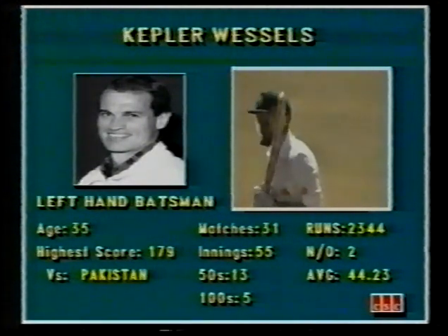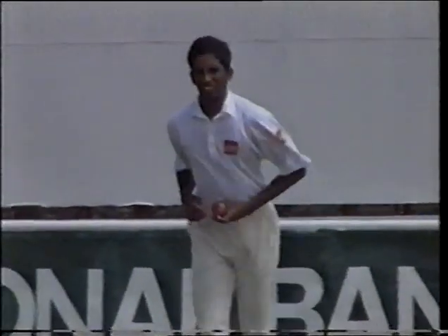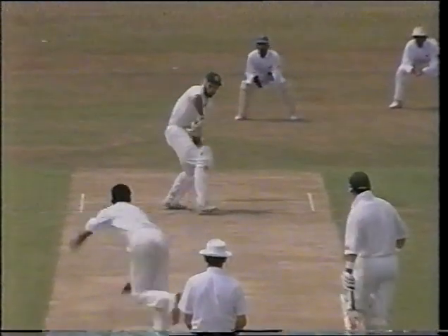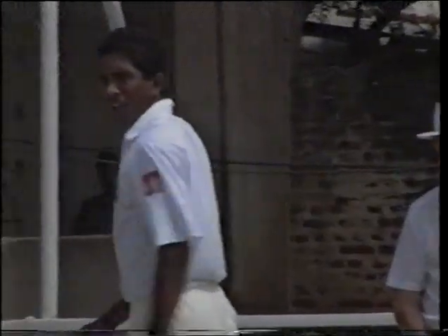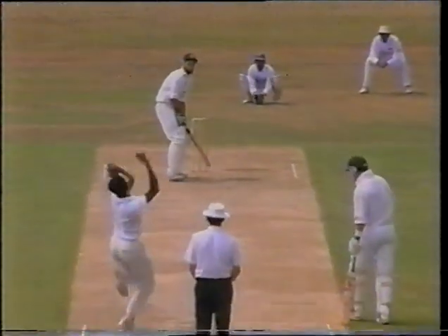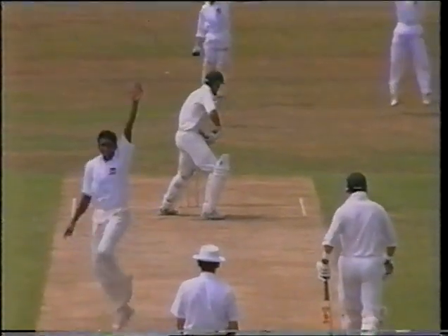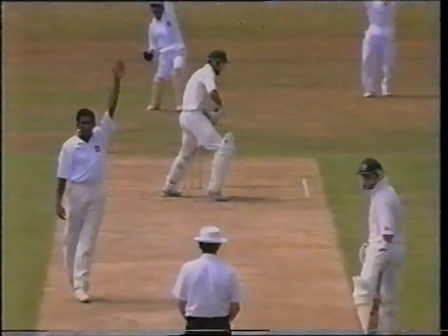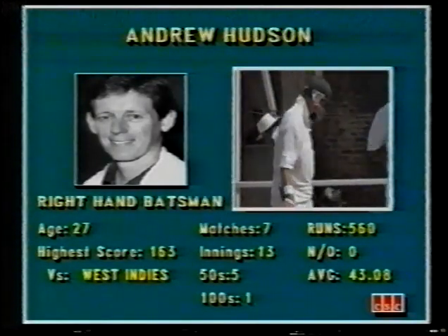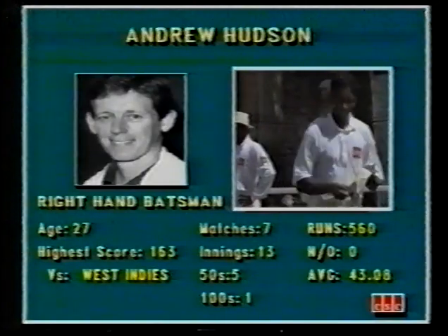One century in South Africa against India — he missed out on deserving one in the last test match. That's a good delivery and Wessels really didn't offer a stroke. Andrew Hudson also amongst the runs, missed out on a chance to score a hundred in the first test at the Toronto Stadium.